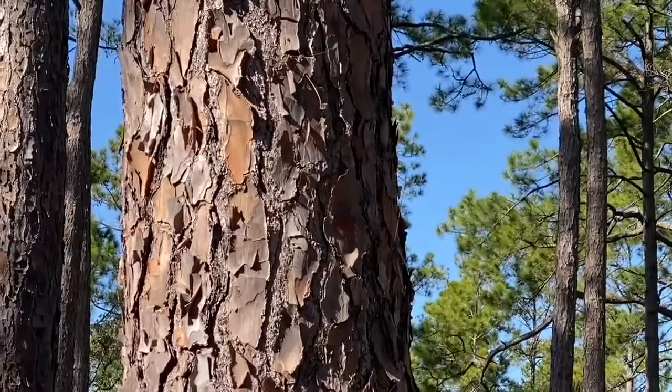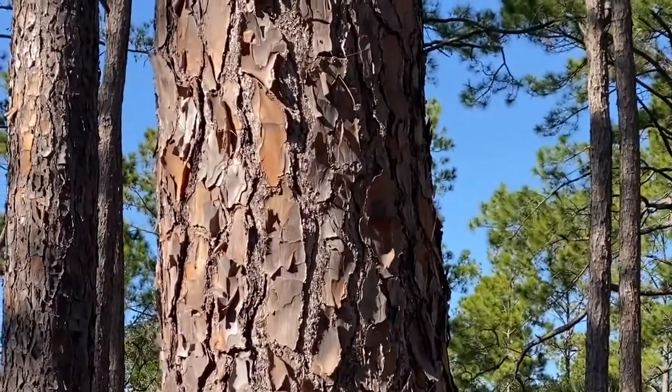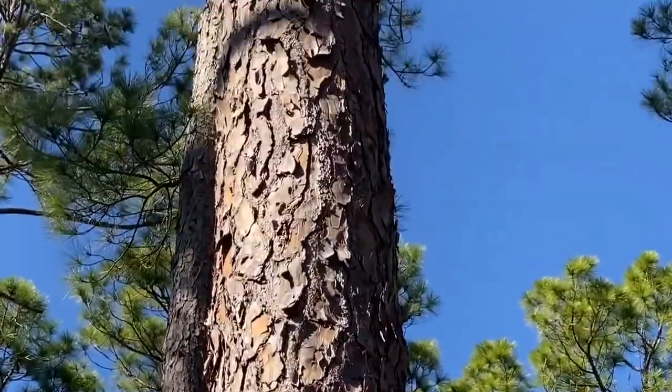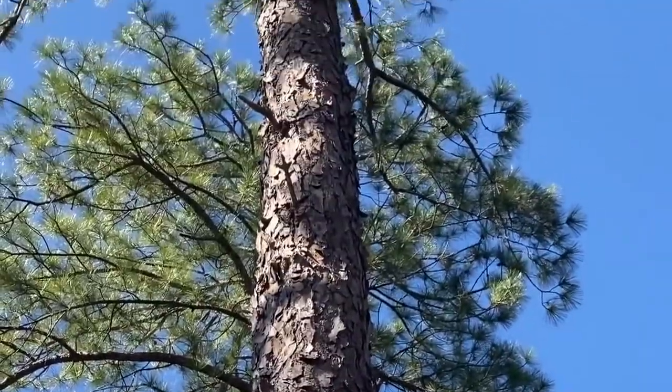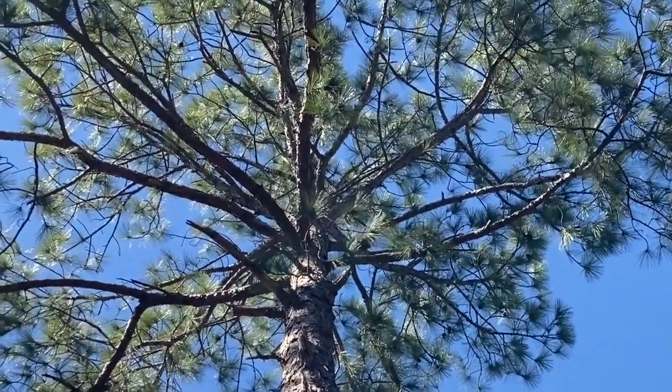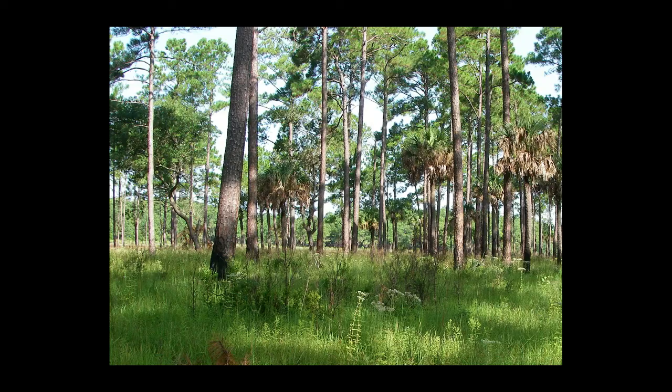We're at the northernmost end of the slash pine range so it's not a very common tree, although some barrier islands are dominated by it. It doesn't handle hard freezes or ice well, so it's restricted to the coastal region up to the Charleston area and is found in forests that burn but not as frequently as longleaf.